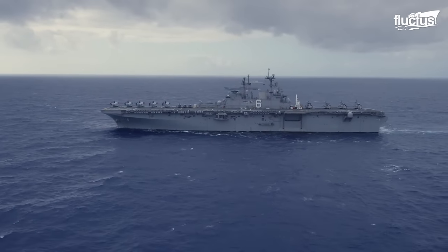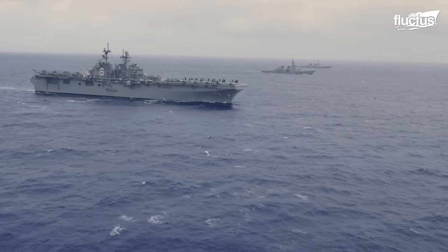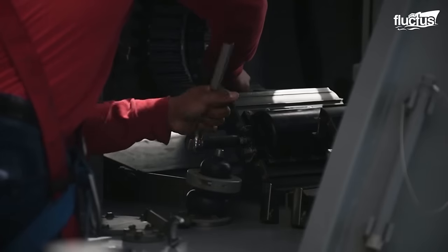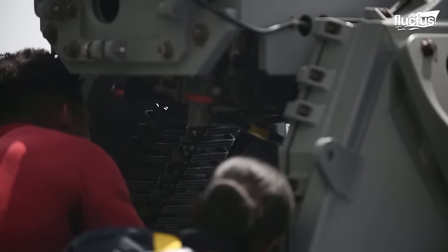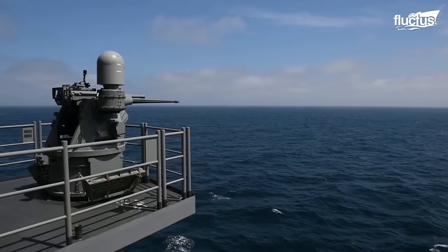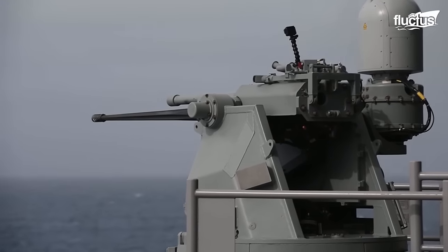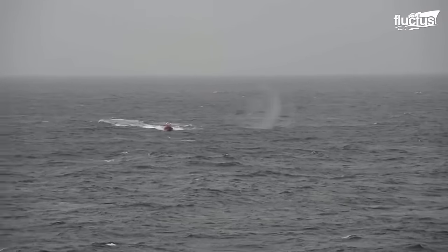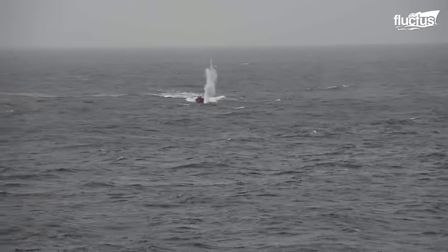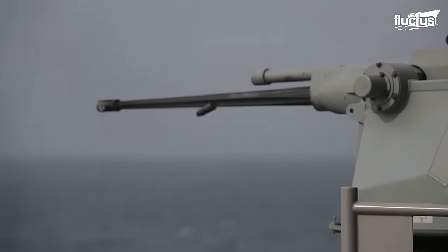On May 8, 2017, the U.S. Navy conducted a live-fire exercise aboard the USS America. The Marines used a Mk-38 machine gun system to identify, track, and eliminate an unmanned fast attack boat. The test was conducted to evaluate the performance of the Mk-38 and to test the ship's defense capabilities at sea.